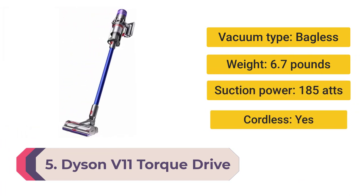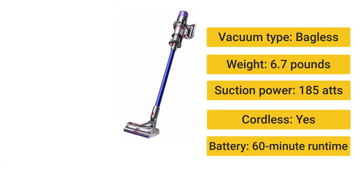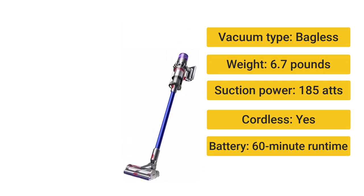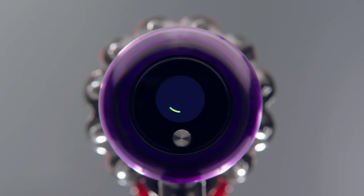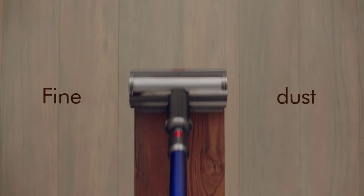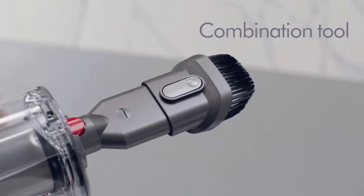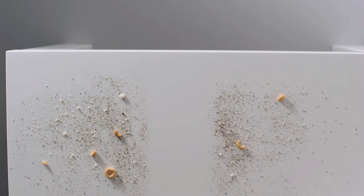Number 5: Dyson V11 Torque Drive — a splurge-worthy cordless stick vacuum. Vacuum type: bagless. Weight: 6.7 pounds. Suction power: 185 air watts. Cordless: yes. Battery runtime: 16 minutes. The dynamic load sensor adjusts suction automatically, the brush roll automatically adjusts between carpet and bare floors, and there's an informative LCD screen. The V11 Torque Drive is Dyson's flagship cleaner, touting 14 cyclones generating 185 air watts of suction in max mode.